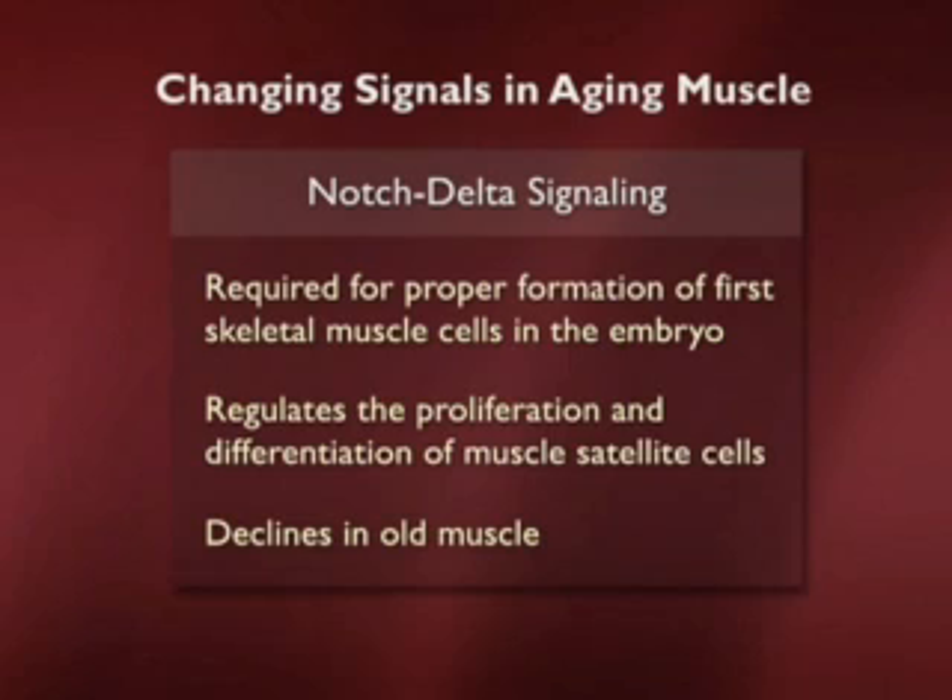The reason Notch-Delta was considered is that it's required for proper formation of the first skeletal muscle in the embryo, it's important in regulating satellite cells in the adult, and it has been shown to decline in old muscle. So what is the Notch-Delta signaling pathway, and could it be a clue to the decrease in the capacity for skeletal muscle to regenerate as we get older?